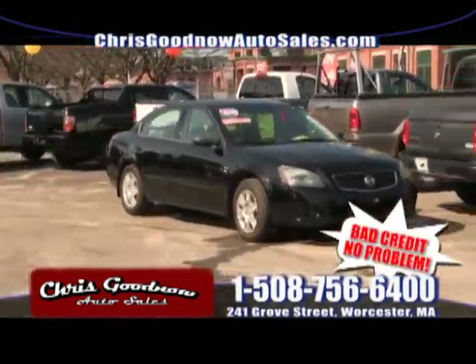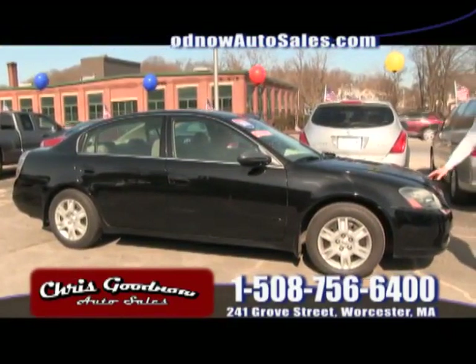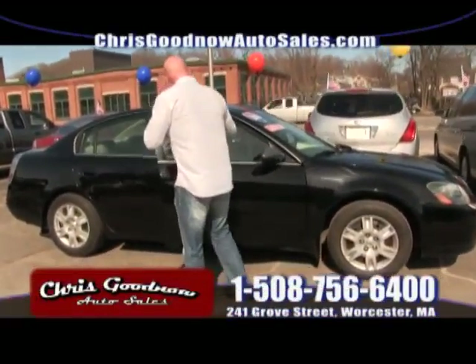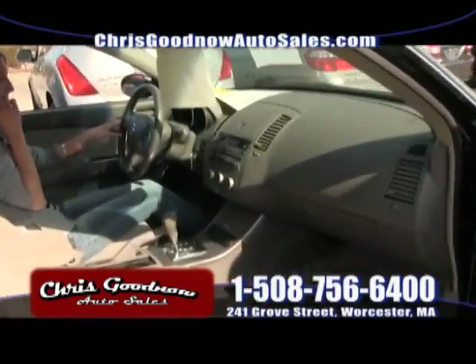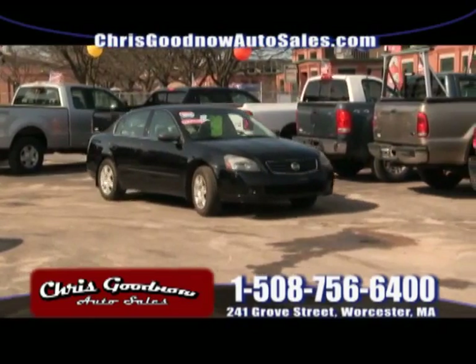Here's a 2006 Nissan Altima — another four-cylinder getting 32 to 34 miles per gallon. Automatic air conditioning, power windows, power door locks. I'm surprised it's still here at $9,900 with low miles — a great deal with some nice options including air conditioning, cruise control, and tilt.